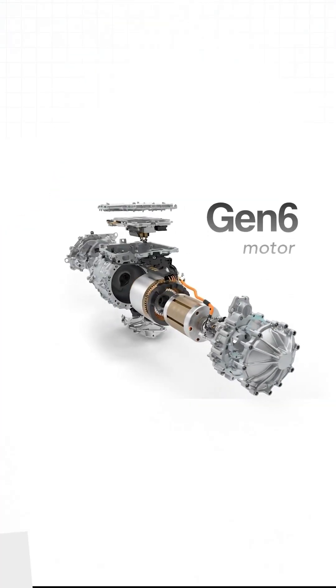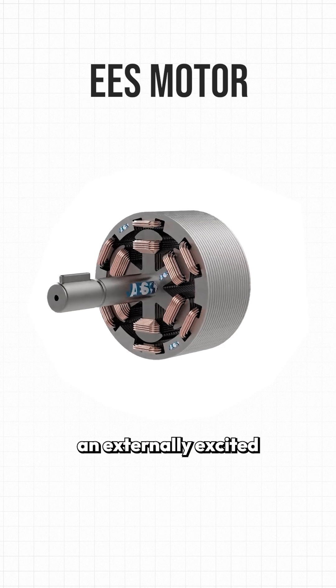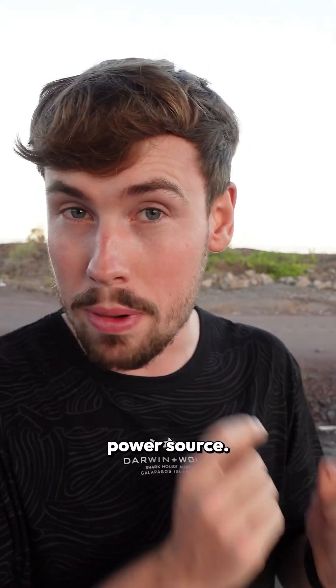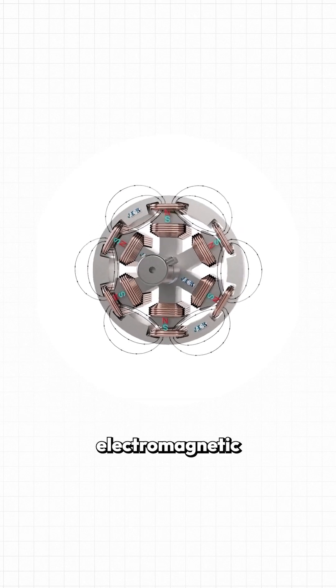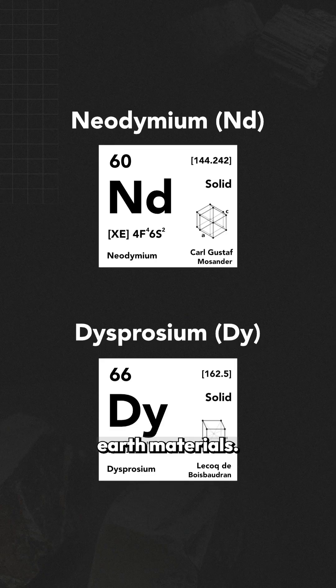BMW's new Gen 6 motor uses no permanent magnets, and instead relies on an externally excited synchronous motor design. These types of motors use an external power source to create electromagnetic fields in the spinning rotor, instead of permanent magnets that require rare earth materials.